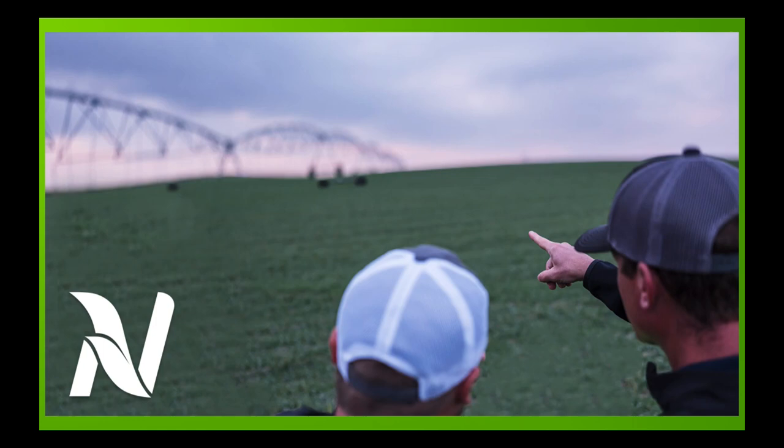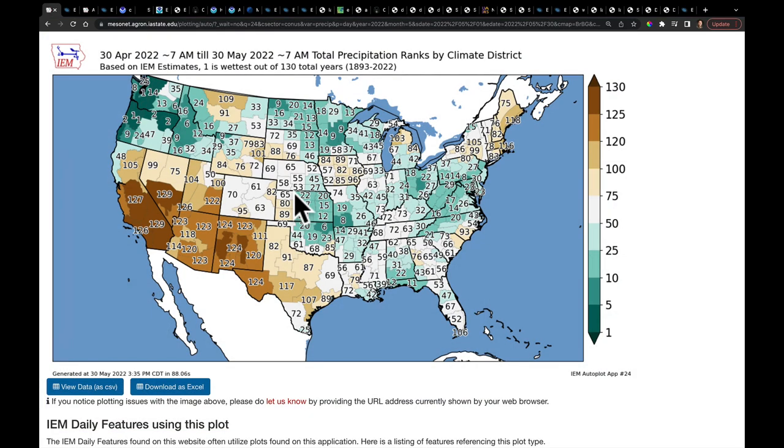Hello, I'm Eric Snodgrass, and thank you for watching today's in-depth ag forecast brought to you by Nutrient Ag Solutions. Here we are on Memorial Day. I just want to take a look back at the beginning of this video at what the month of May gave us.